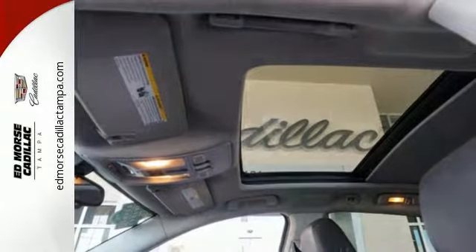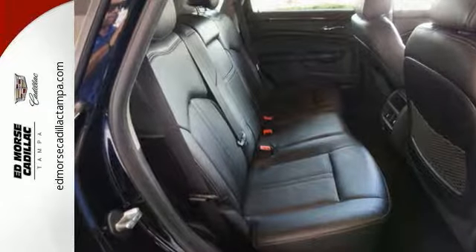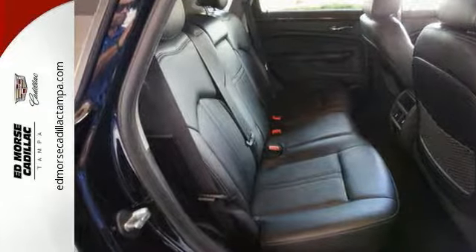OnStar with 4G LTE capability, climate control, and Bose sound. The road is yours in this Cadillac.